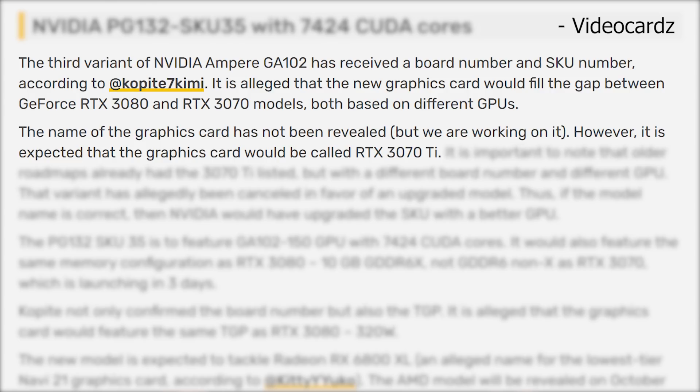It is alleged that the new graphics card would fill the gap between the GeForce RTX 3080 and RTX 3070 models, both based on different GPUs. The name of the graphics card has not been revealed, but it is expected that the graphics card would be called the RTX 3070 Ti.